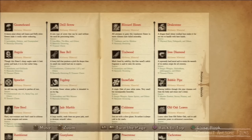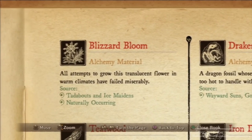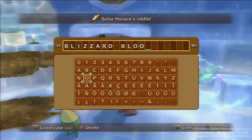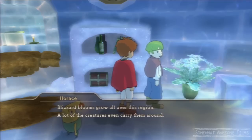Luckily it's in the Wizard's Companion, or you may have already found a Blizzard Bloom. You might have found one out in the snow, so you might already know what it is. Just type in 'Blizzard Bloom' and then he'll be like, 'Whoa, that's what it's called! How did you know that?' Good thing it's in that book.